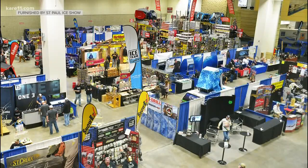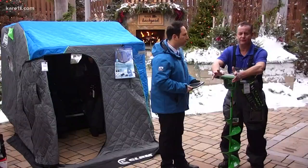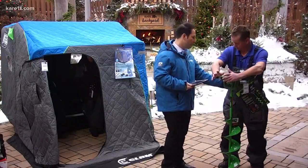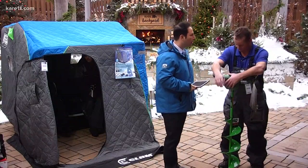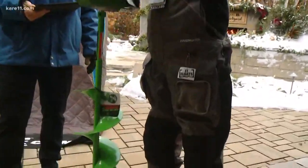Oh absolutely, and much more comfortable. Some of the gear that I'm wearing today — this is by Stryker — this could actually save your life. Right here, right now, could save your life. It'll float, so if you fall through the ice, not only does it keep you warm, but it will float.